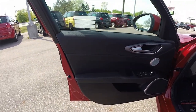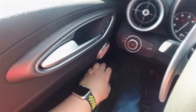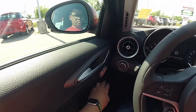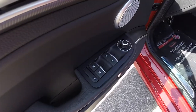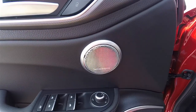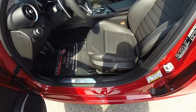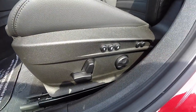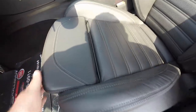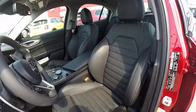Inside, soft touch materials abound with accent stitching. You've also got power folding mirrors, power windows, and power door locks, along with the premium Harman Kardon sound system and satin silver trim. Eight-way power adjustable driver and passenger seats with four-way adjustable lumbar support, three-driver memory, adjustable thigh support, and aggressive bolstering with perforated inserts.